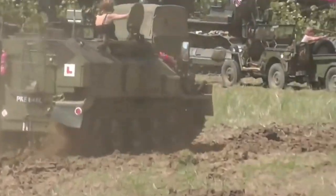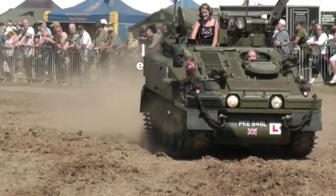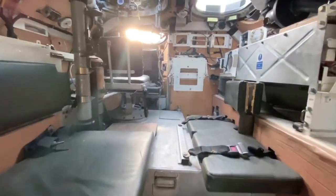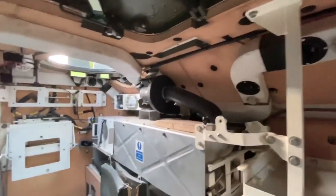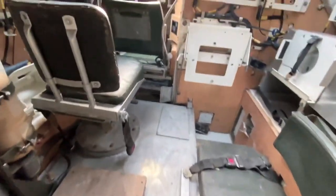The combat weight of the FV-103 is 10,670 kilograms. It has a range of 510 kilometers and a top speed of 96 kilometers per hour. It can negotiate gradients of up to 60%. The Spartan can carry 7 passengers or 3 crew members and 4 passengers. It has a 7.62-millimeter L37A1 machine gun and 4 smoke dischargers on each side. It has also been used as a resupply vehicle for the FV-102 Striker carrying extra Swingfire missiles.